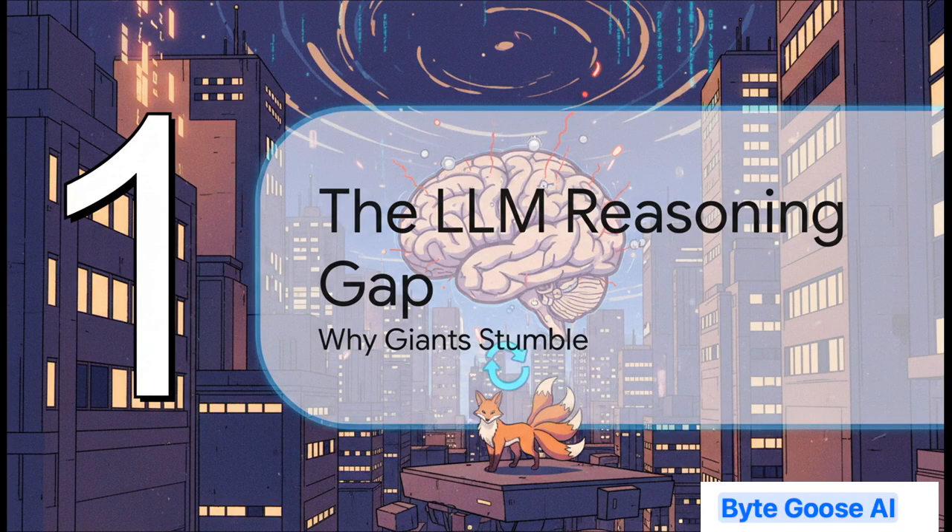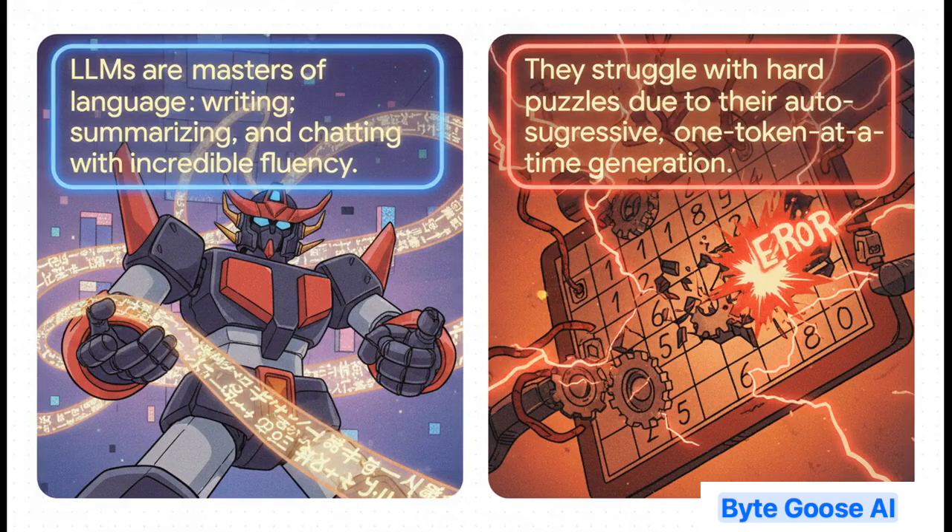First section: the LLM reasoning gap, or as I like to think of it, why giants stumble. We've got these massive language models that seem like they can do almost anything. But why do they sometimes fall flat when you give them a task that needs pure, step-by-step logical reasoning? LLMs are incredible at stories, summaries, and conversation. But their biggest strength is also their Achilles heel. They work by predicting the very next word, one after another — like walking a tightrope without a safety net. For something like a complex puzzle, think Sudoku, if they make one tiny mistake early on, the whole solution comes crashing down. That auto-regressive nature makes them surprisingly fragile for things that demand perfect logic.